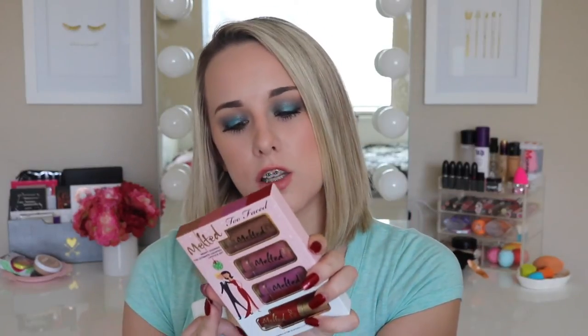Also from my dad and stepmom, I got the Too Faced Melted Merry Kissmas lipstick set. It has three of the Too Faced Melted lipsticks and a Melted Matte — Chocolate Honey, Chihuahua, Fig, and Lady Balls. I love that name, Lady Balls! This is a cute stocking stuffer, which is where I got it.